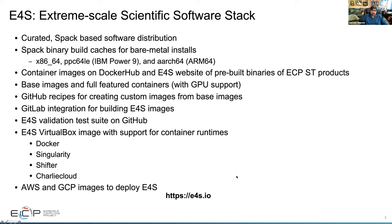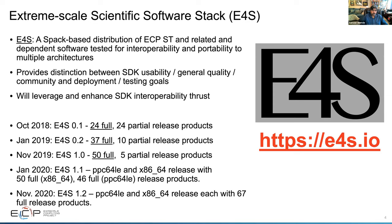You can learn more about E4S from our web page, e4s.io. It's a SPAC-based distribution, and we've had several releases based on software distribution kits, SDKs, of different areas. We've gone from an October 2018 release of E4S 0.1, which had 24 full release products, all the way to E4S version 1.2, released in November at Supercomputing 2020, which supports both x86-64 and PPC-64-LE platforms with 67 full release products.